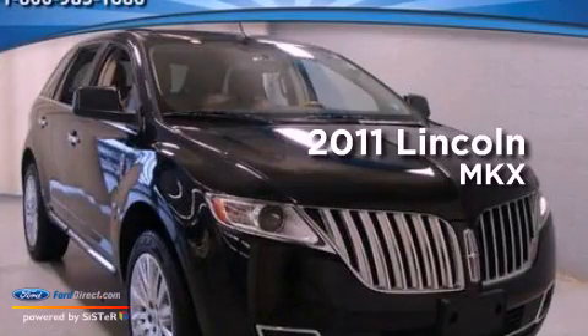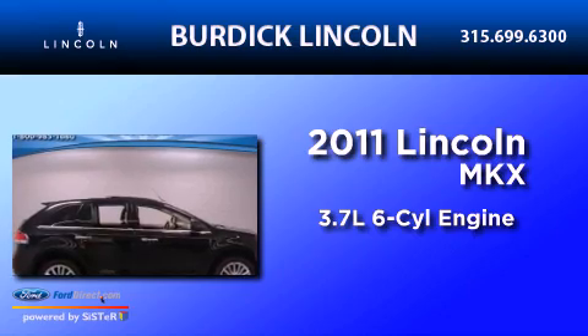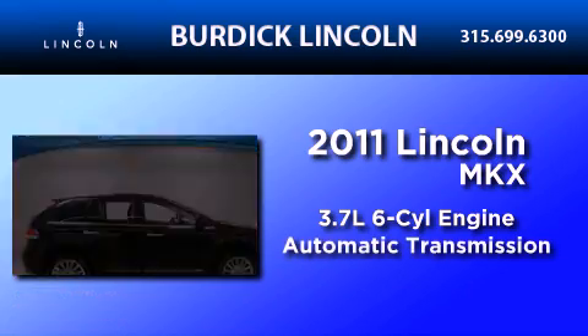This is a 2011 Lincoln MKX. It has a 3.7-liter six-cylinder engine and an automatic transmission.